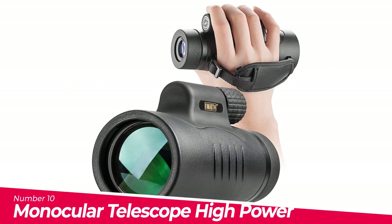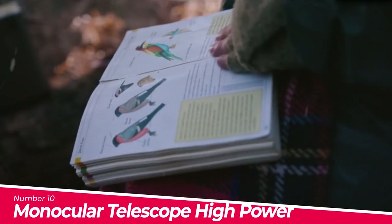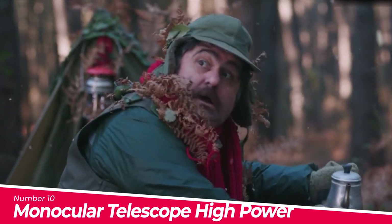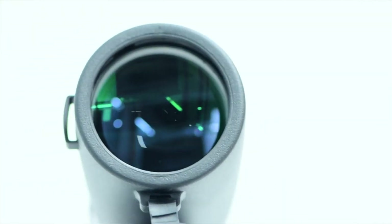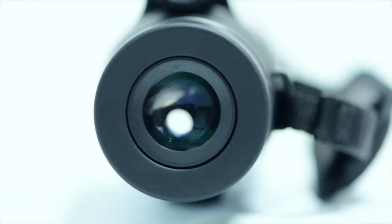Number 10: Monocular Telescope High Power 8X42 Monoculars. It is waterproof, fogproof, dustproof, and much more. Its rubber finish has shock resistance, and durable external protection makes it usable in tough weather conditions. The 8x42 monocular is made of high quality material.